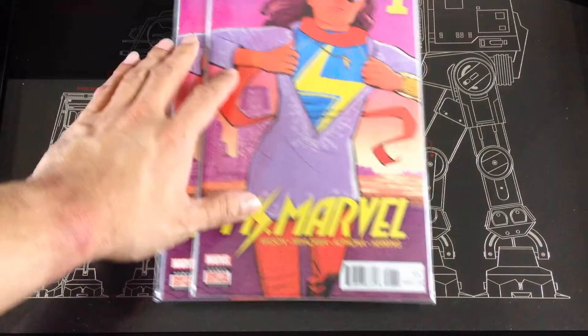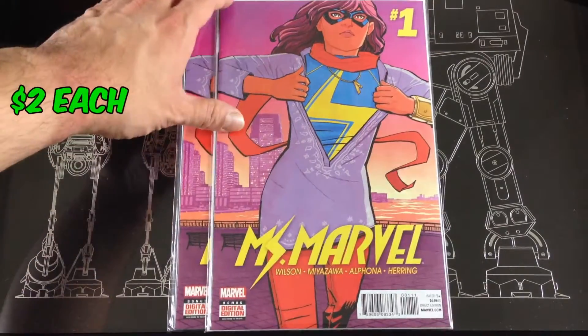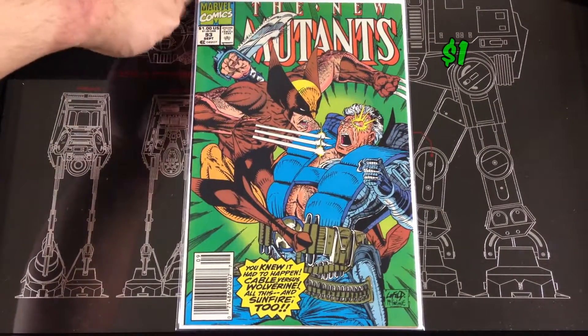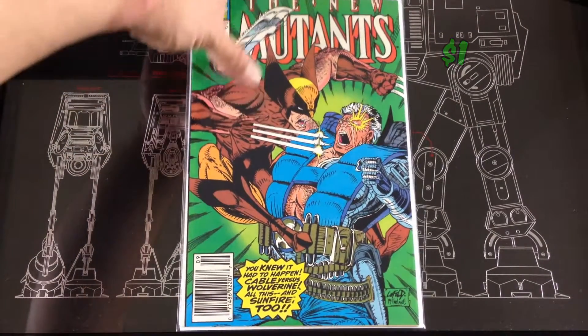The Moon Knight number one from I think the current series or the series right before the current series. I accidentally picked up two copies of Ms. Marvel number one. Got a New Mutants number 93 — I remember that cover growing up.